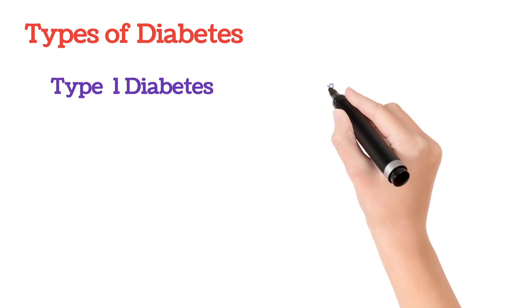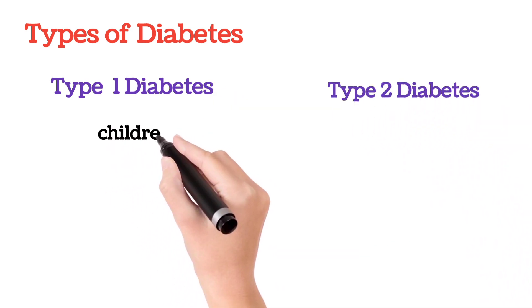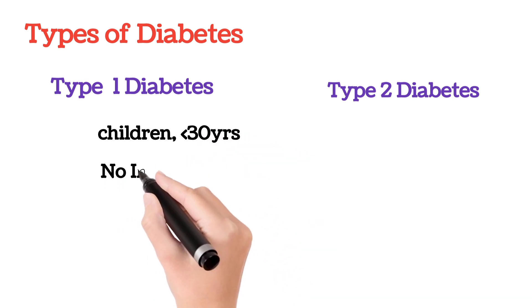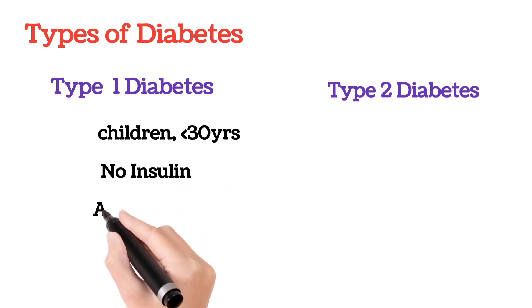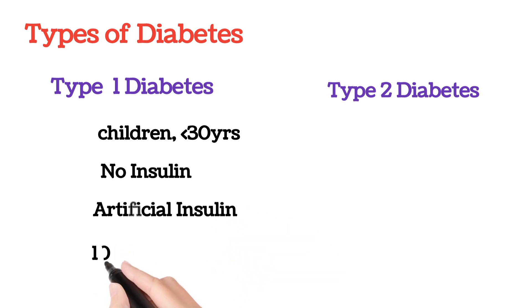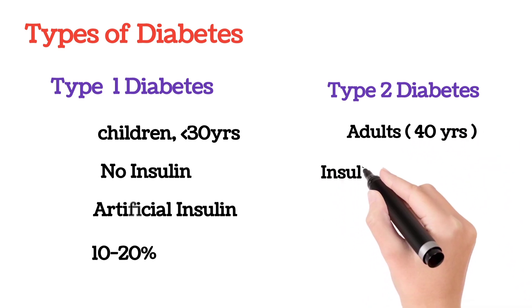There are two types of diabetes: Type 1 and Type 2. Type 1 diabetes is usually seen in children and people less than 30 years of age. In Type 1 diabetes there is no insulin production, so the treatment is given by providing artificial insulin. It is very rare — only 10 to 20 percent of people will get Type 1 diabetes.